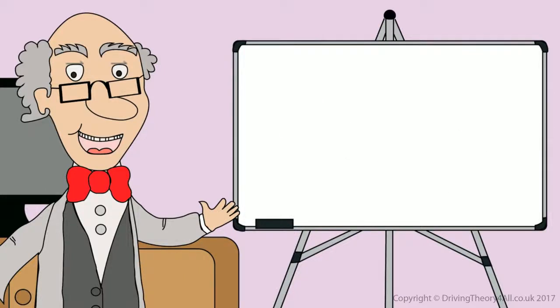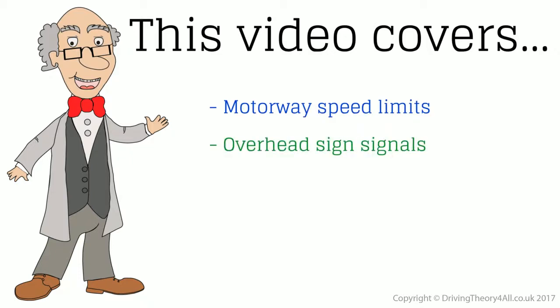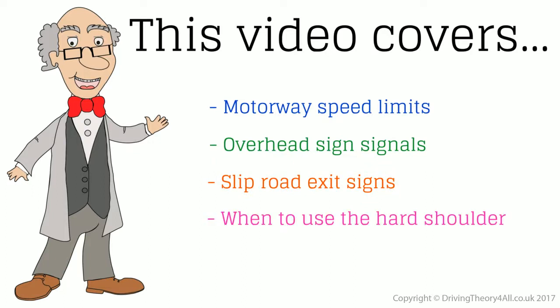Motorway Signs. This video covers: motorway speed limits, overhead sign signals, slip road exit signs, when to use the hard shoulder, and when to stop on a motorway.